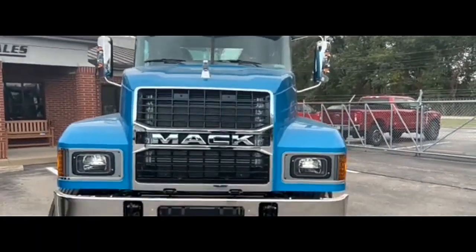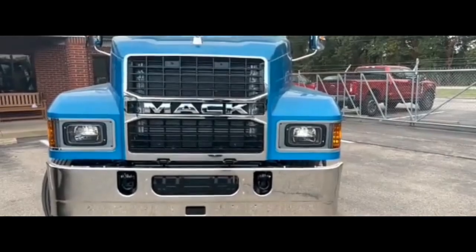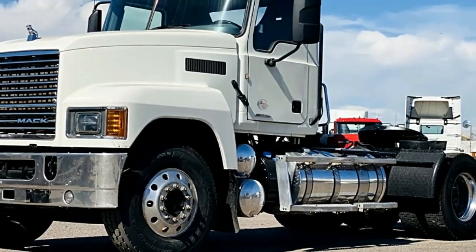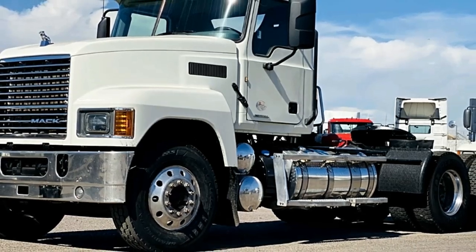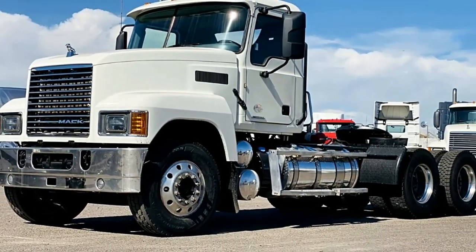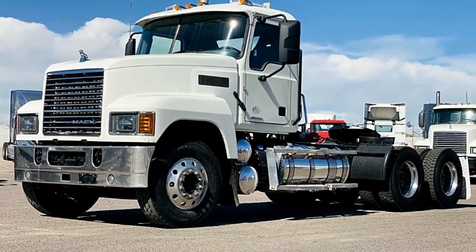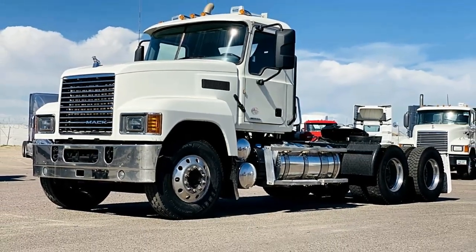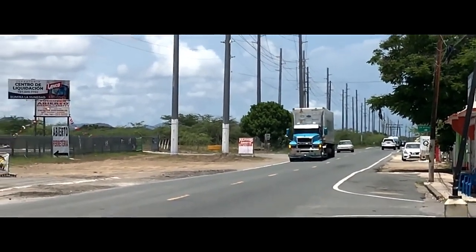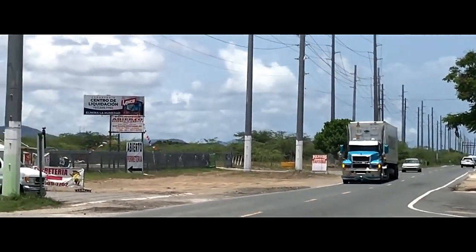The Mack Pinnacle 64T is a powerful and versatile truck designed for various heavy-duty applications. It offers a range of engine options to suit different performance requirements and regulations. These typically include Mack MP-series engines, known for their reliability and efficiency. Engine choices may include options like the Mack MP7 and MP8 engines.